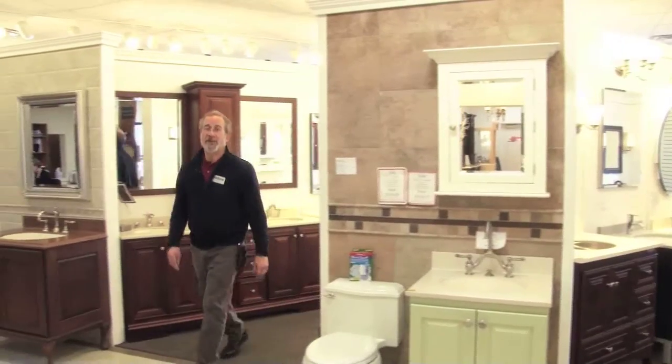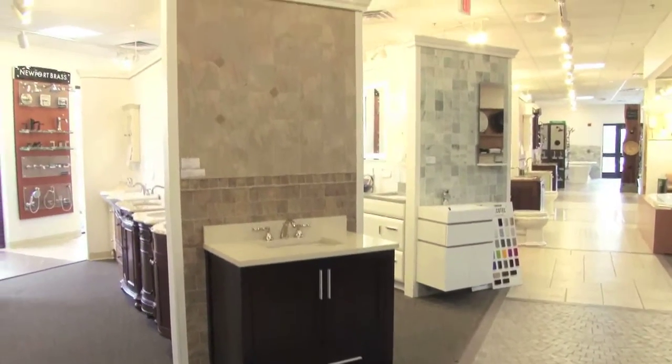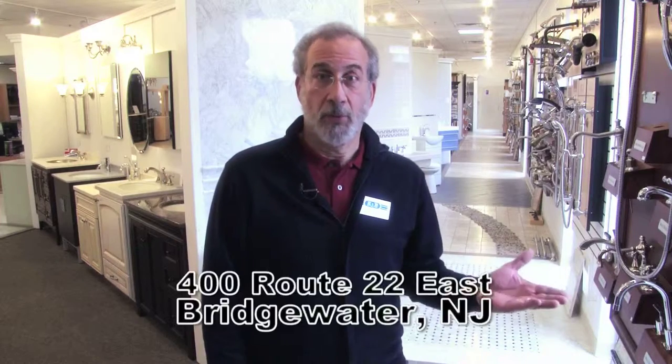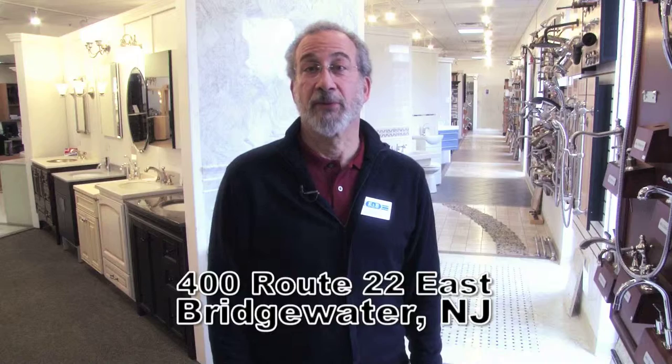Welcome to EMB Distributors' 9,000 square foot elegant bath showroom. I'm Brian, and we want to present to you our offerings for complete bath solutions. In 1967, my dad and uncle started EMB Distributors. In the mid-80s we moved into the showroom business. We moved on to Route 22 here and we've been here five and a half years. We now have a 9,000 square foot showroom with lots of great material.